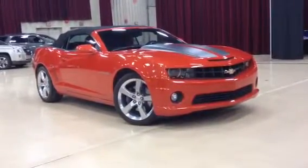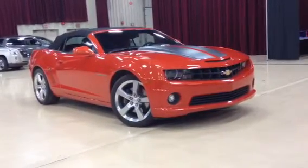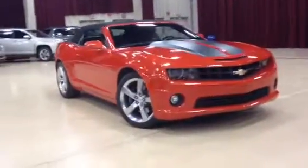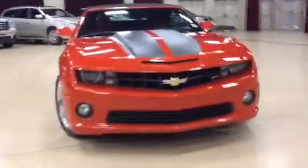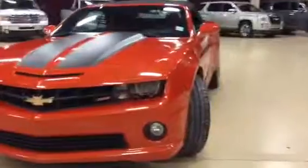This one here is our 2012 Camaro SS. This one has a 6.2 liter engine, 6-speed manual transmission, naturally rear-wheel drive. Gorgeous car — we just got this one in just a few days ago.